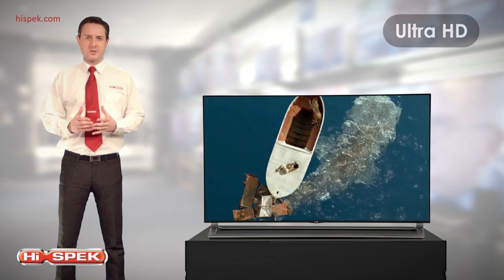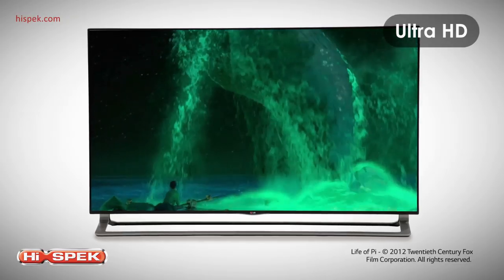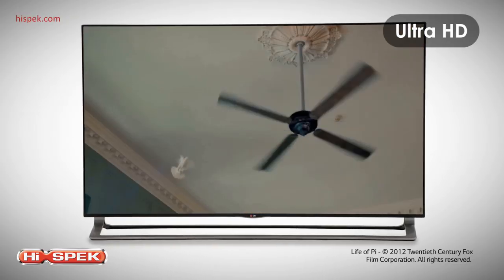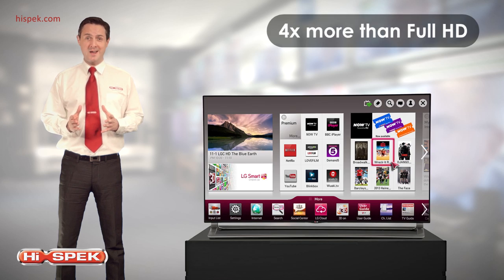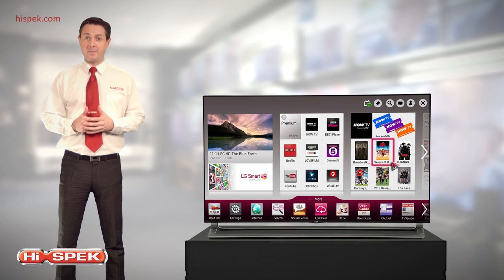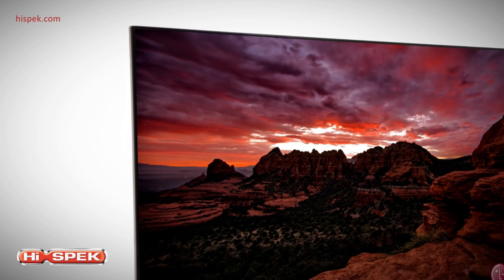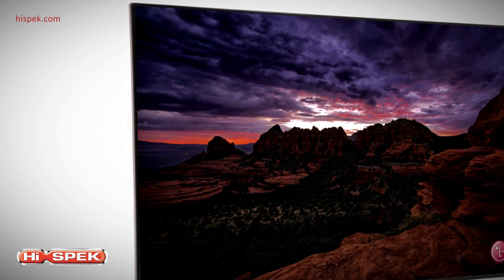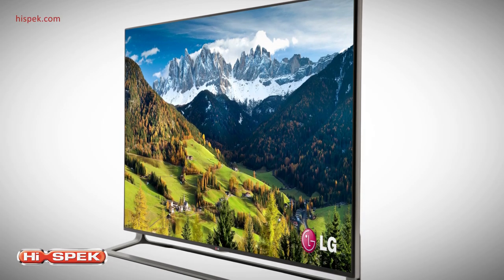LG Ultra HD invites you into a new level of resolution, providing you with outstandingly detailed and crisp pictures. It displays four times more pixels than Full HD and eight times more than HD, representing the next level of picture quality and providing an incredibly sharp and crisp picture — everything you watch will look incredible, even when viewed from close distances and from any angle in your living room.